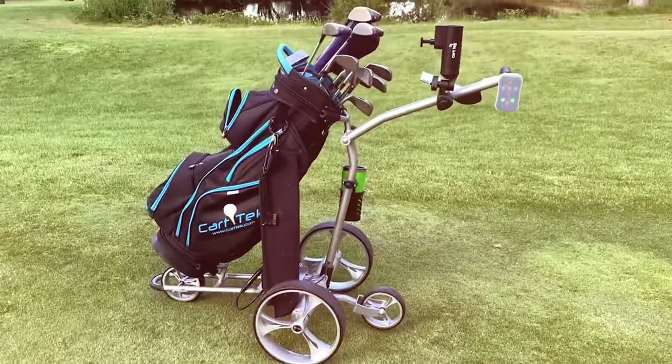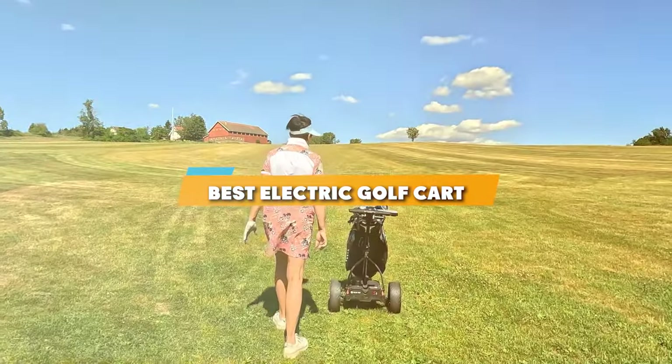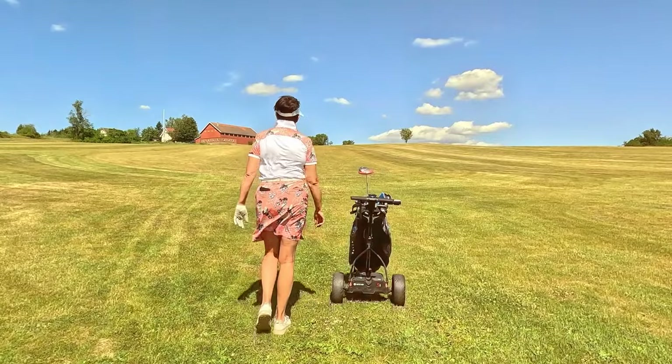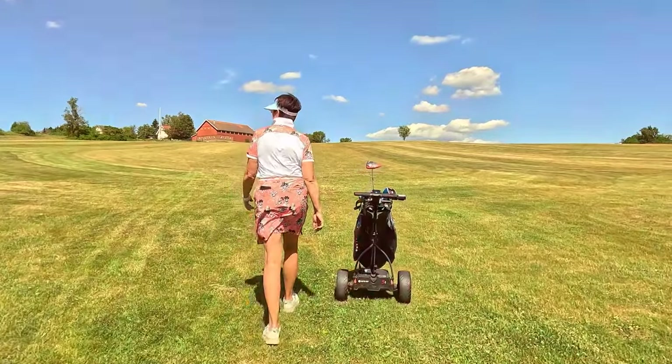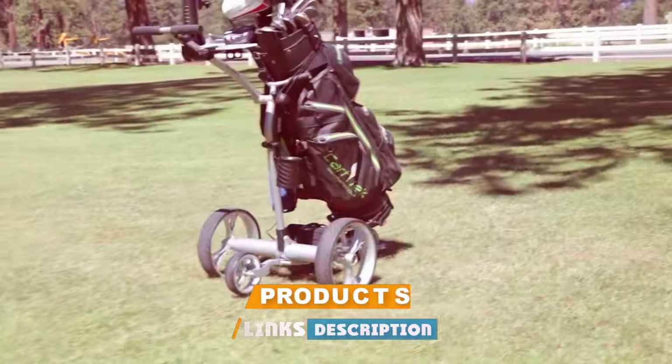Hey there golf enthusiasts, welcome back to our channel. Today we are diving into the world of electric golf carts and we have got 7 fantastic options lined up for you. Whether you are tired of lugging your clubs around the course or simply looking to enhance your golfing experience, you have come to the right place.